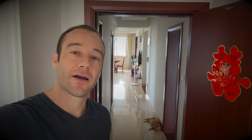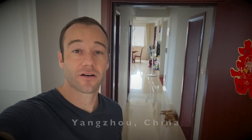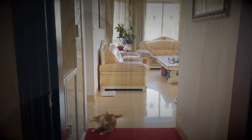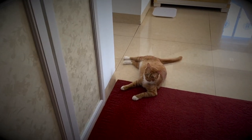Hello everyone, my name is Matt and welcome back to another video. In the last video I gave you a tour of our apartment in Nanjing. Well, today we're in my mother and father-in-law's house in Yangzhou, so I thought I'd give you a tour of their apartment as well. Their apartment is much bigger but it's actually much cheaper. Let's go have a look.